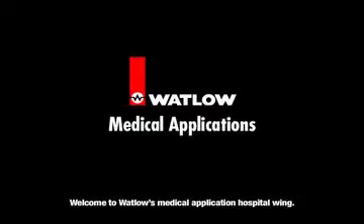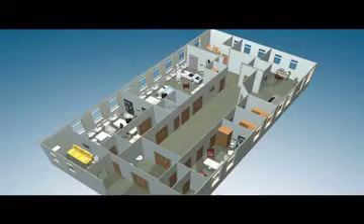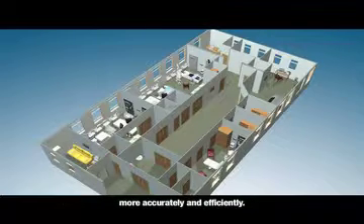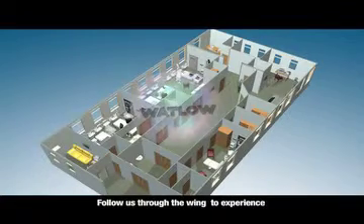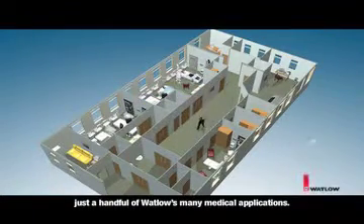Welcome to Watlow's Medical Application Hospital Wing. Watlow has the proven experience to manufacture thermal solutions for your medical applications. Our thermal experts work to make your applications perform more accurately and efficiently. Follow us through the wing to experience just a handful of Watlow's many medical applications.